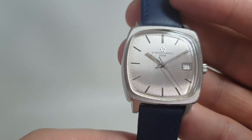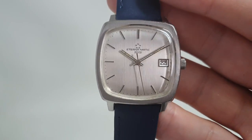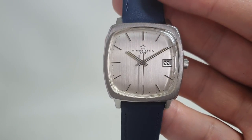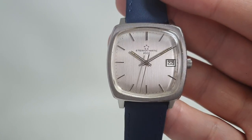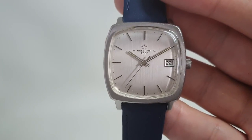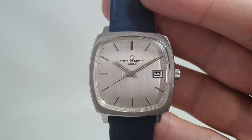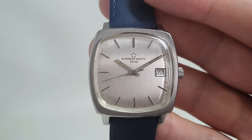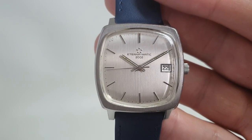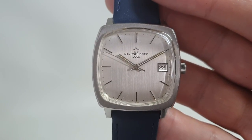So if I'm asked — which I occasionally am — what watches are still undervalued, Certina and Eterna vintage watches are right up there. We've all missed the boat trying to find a cheap Omega. Longines have caught up, but these haven't, and you're definitely talking the same sort of quality.